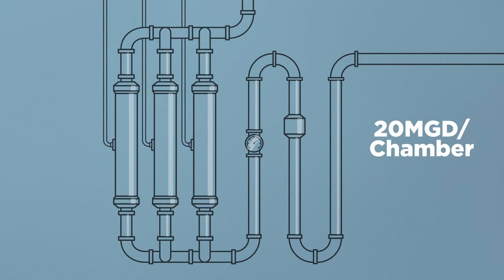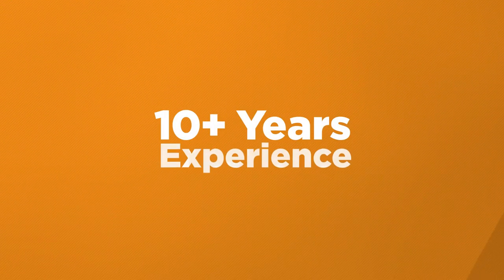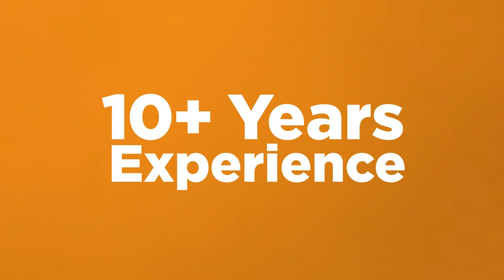Each chamber can treat up to 20 million gallons a day, and multiple chambers can be assembled to treat higher flows. Fortress Mussel Control has many years of proven track record in power plants, industrial, and municipal water treatment.